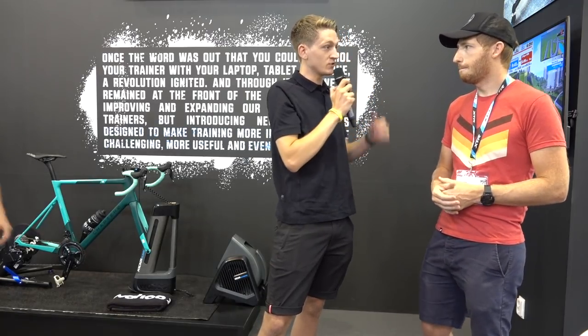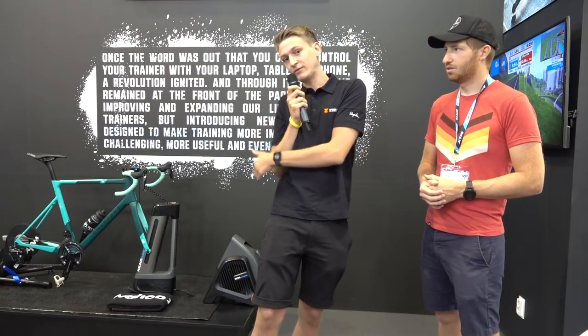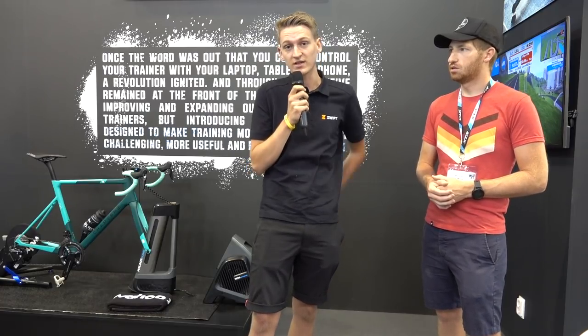Thank you very much Ray — you can head over to DC Rainmaker to see the blog. We're going to head back over to the Swift stand to get a better look at the Headwind, the new unit from Wahoo, and also the Kickr Core.